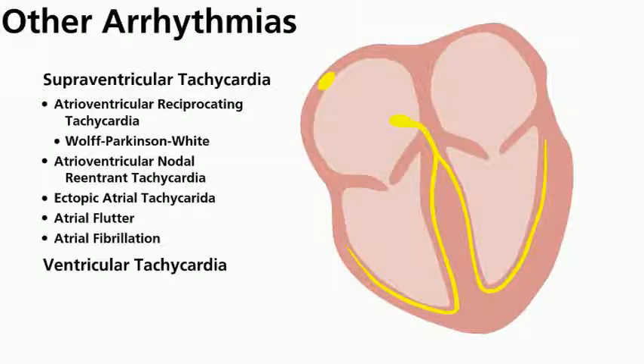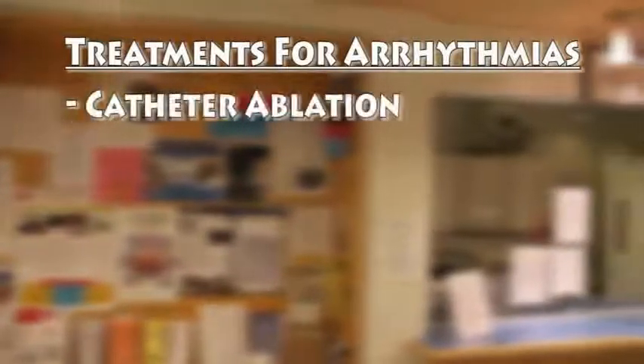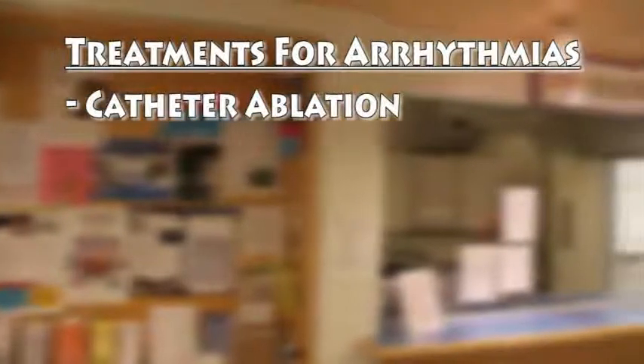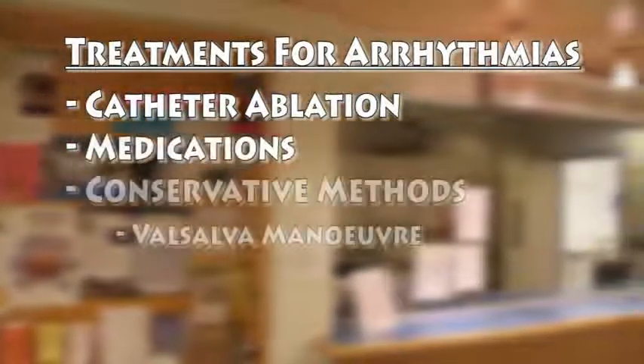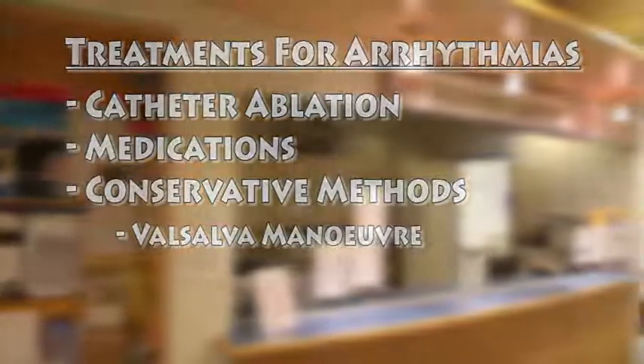Several other types of abnormal heart rhythms can be treated with catheter ablation therapy. These include atrial flutter, atrial fibrillation, and ventricular tachycardia. Other than catheter ablation, treatments for arrhythmias may include medications or certain actions like the Valsalva maneuver, which you already may be familiar with.